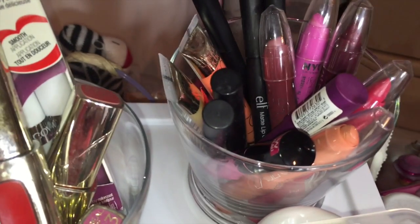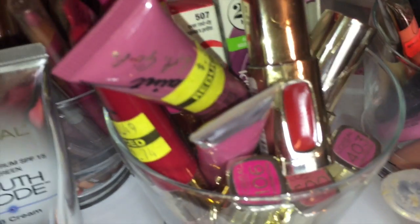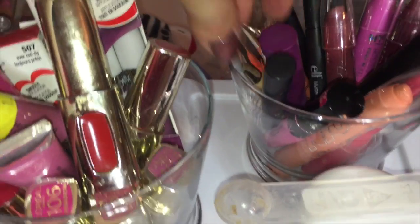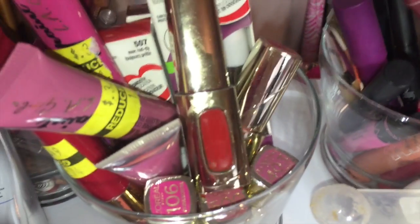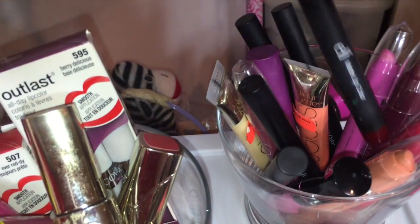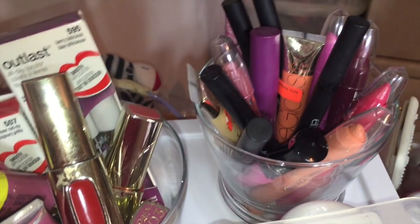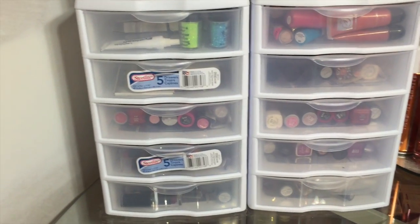Back in this little container are more of my favorite lip products — the Revlon Color Burst, which I absolutely love, the NYC pencils that you can use as liners or all over the lip, and the ELF pencils, which are just fantastic.